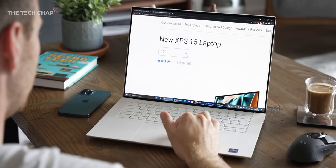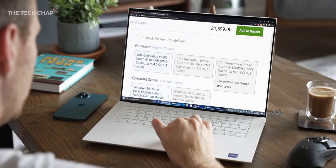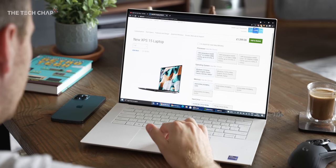So before we get into the nitty gritty of the review, how much is it? Well, it varies depending on where you live. Dell's website is famously awful in terms of — well, in the UK at least — not even removing the word 'new' on the old XPS models. So you can buy a new one with 10th gen processors, which is going to confuse a lot of people.